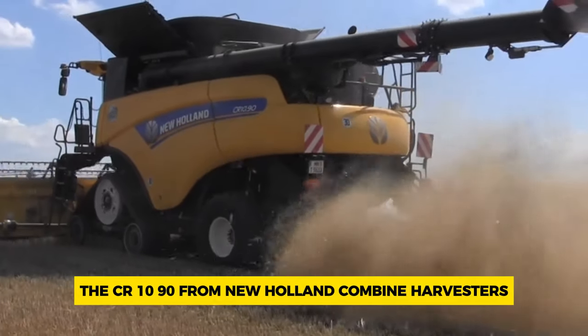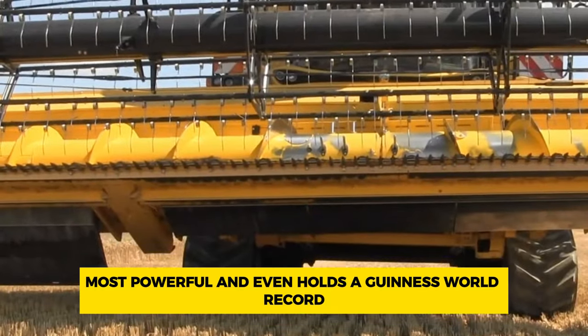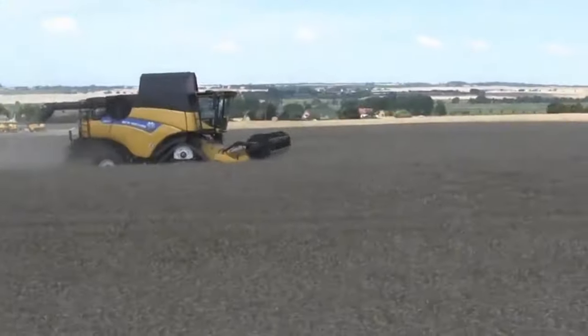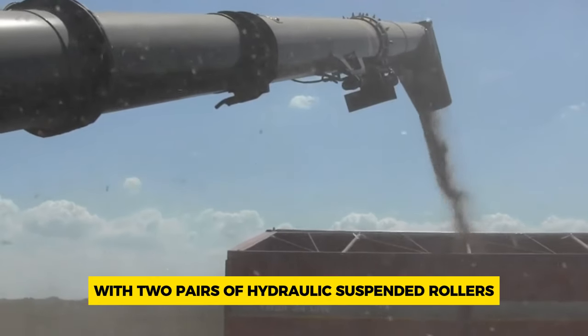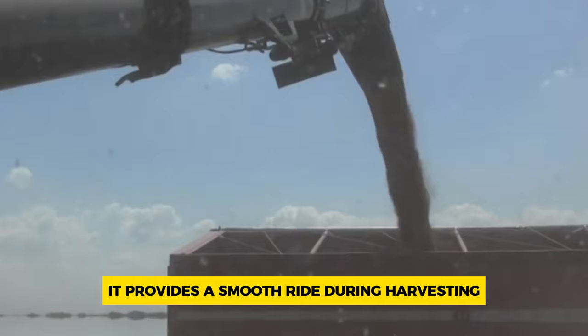Number 1: New Holland CR 10.90. The CR 10.90 from New Holland holds multiple impressive titles — it's the biggest, most powerful, and even holds a Guinness World Record for the most wheat harvested. This machine is equipped with smart tracks, flexible tracks, and Terra Glide suspension, ensuring even weight distribution across surfaces. With two pairs of hydraulic-suspended rollers, it provides a smooth ride during harvesting.